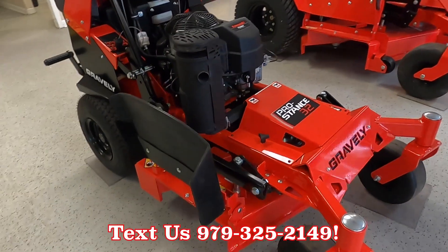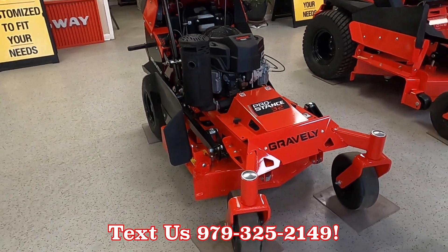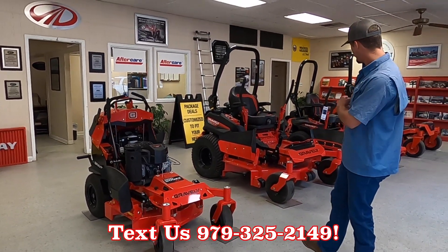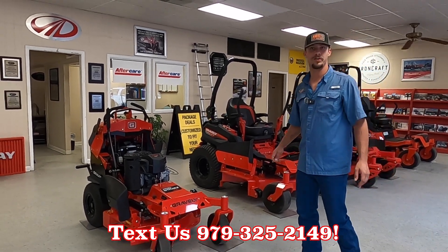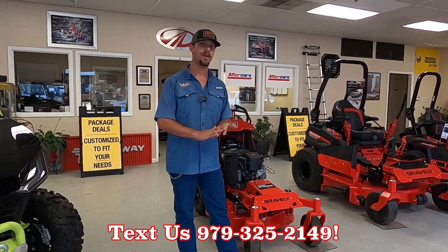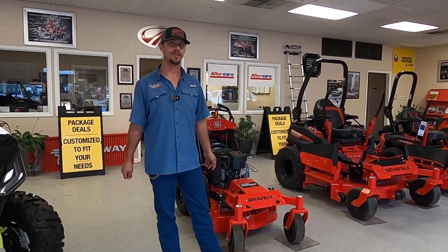Fantastic unit. We are a certified Gravely dealership. We have everything in stock that you could imagine — all the way down to residential, all the way up to commercial, like the Pro Turn Mach 1 sitting right behind me. If you're interested in a Gravely zero turn, give us a call at 979-885-3554. We're right here in Seeley, Texas.